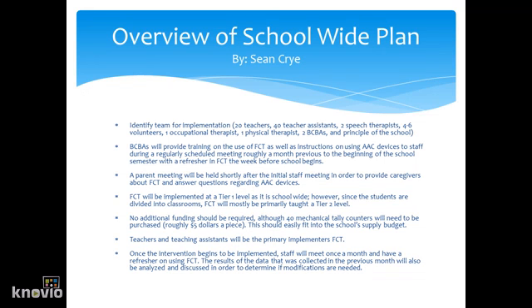The school-wide plan is to identify teams for implementation. BCBAs will provide training on the use of FCT, as well as instructions on using the AAC devices to staff during a regularly scheduled meeting roughly a month prior to the beginning of the school semester. A parent meeting will be held shortly after the initial staff meeting. FCT will be implemented at a Tier 1 level as it is school-wide; however, since the students are divided in classrooms, FCT will primarily be taught at a Tier 2 level. No additional funding should be required, although 40 mechanical tally counters will need to be purchased. Teachers and teaching assistants will be the primary implementers of FCT. Once the intervention begins, staff will meet once a month for a refresher on using FCT, and the results from the previous month's data will be analyzed and discussed to determine if modifications to the intervention are needed.